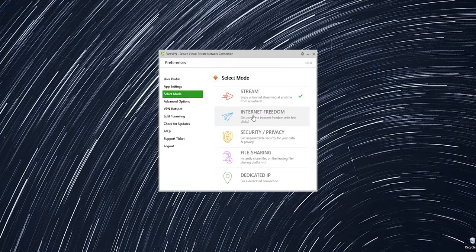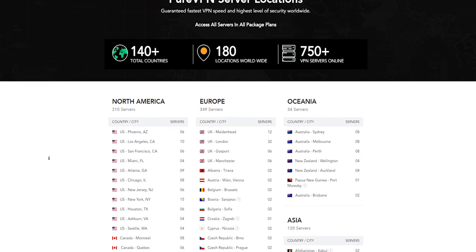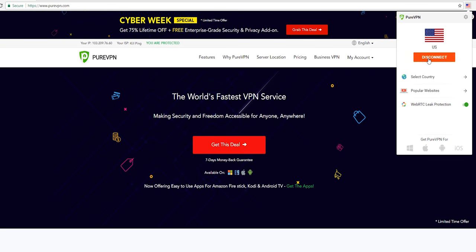This video was brought to you by PureVPN, the easy and effective way to keep your browsing data secure. Use the code DISCOUNT10 for 10% off your first purchase.